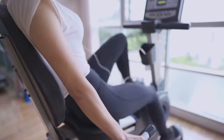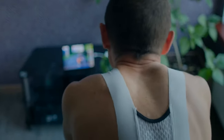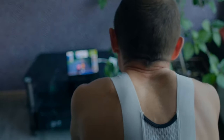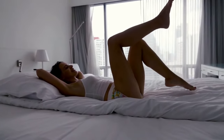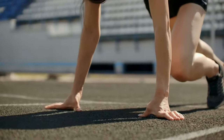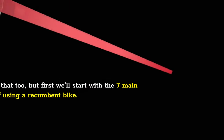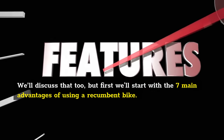We'll talk about 7 recumbent bike benefits and 3 disadvantages to look out for. Recumbent bikes activate your lower body, improve your stamina, circulation, and your mood. They are widely used during rehabilitation programs by mobility-challenged people and those with chronic pain. Even some athletes use them to complement their routines. Recumbent bikes have a particular set of risks you should beware of — we'll discuss that too, but first we'll start with the 7 main advantages of using a recumbent bike.